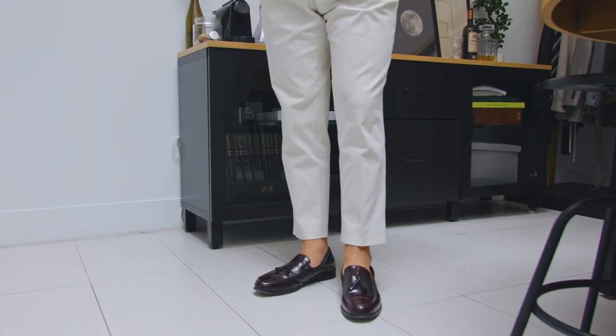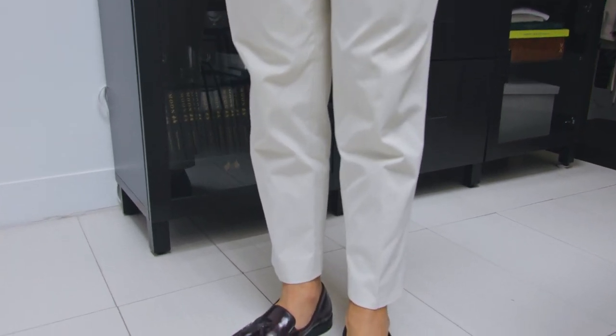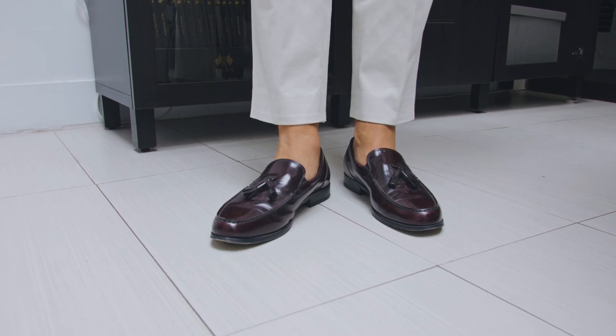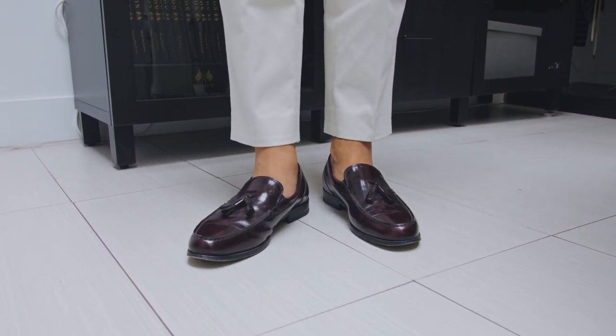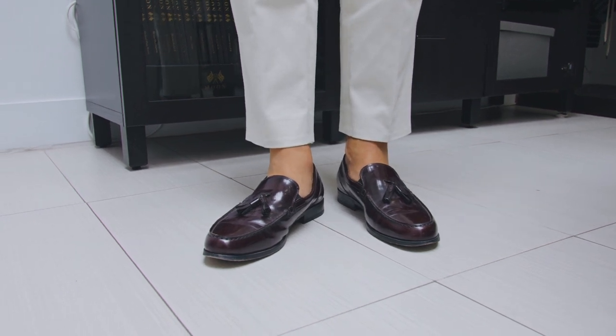On my feet, these are mahogany tasseled loafers from Portugal. I love these — really great structure to them, and I think they kind of just balance out the outfit. A lot of blues, a lot of creams, and this is kind of that perfect in-between.